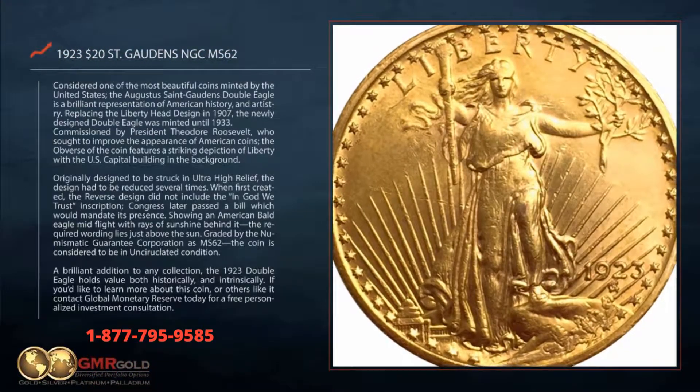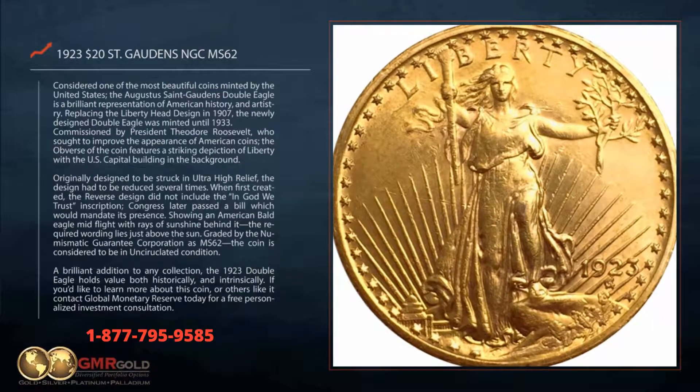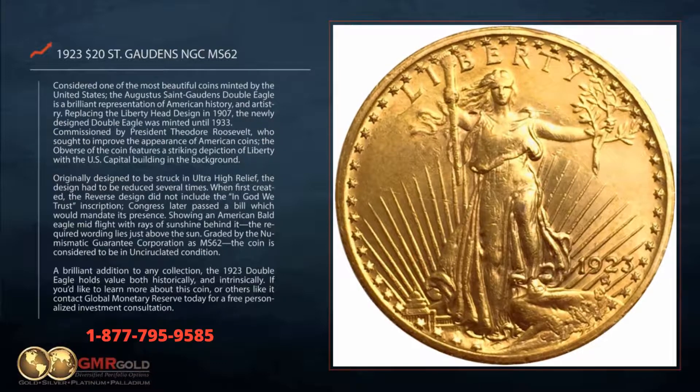Considered one of the most beautiful coins minted by the United States, the Augustus Saint-Gaudens Double Eagle is a brilliant representation of American history and artistry.